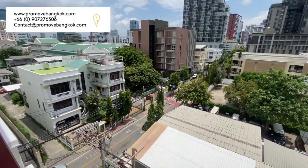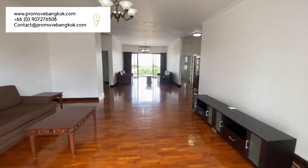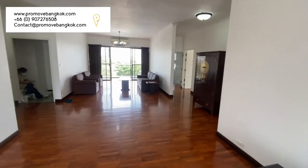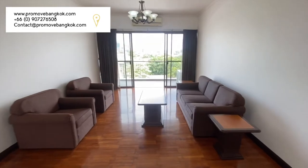Heading back in, you can see the other side of the living area which is the dining space. Currently there is a sofa set-up, however this can be changed to a large dining table with eight chairs.